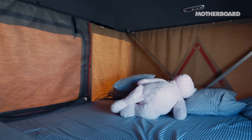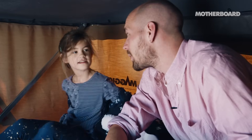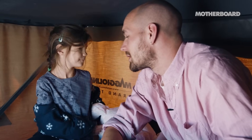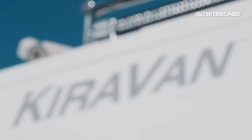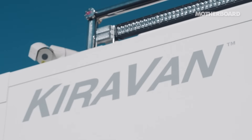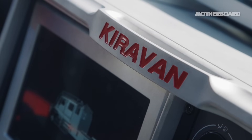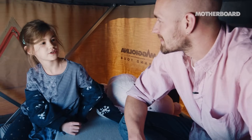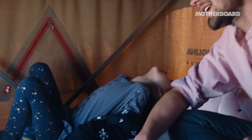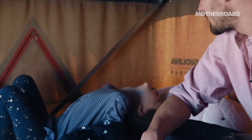Wow. This van could go anywhere in the world, pretty much. I know. If you could go anywhere in the world, where would you choose to go? Antarctica would be too cold. You think it would be too cold, even in the van? No — the tent would be cold. Have you ever brought your friends up here? No, it's not finished. Is it taking quite a long time to be finished? Yes, it's already been taking four years — almost five years.